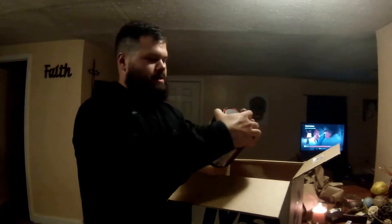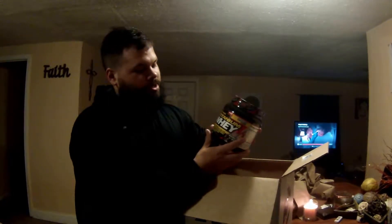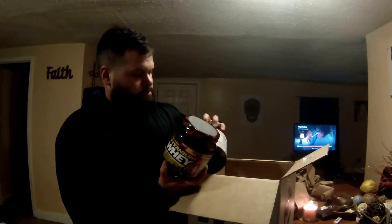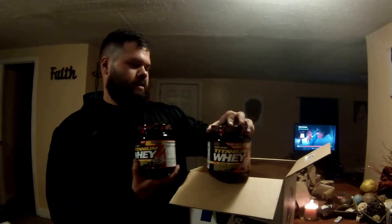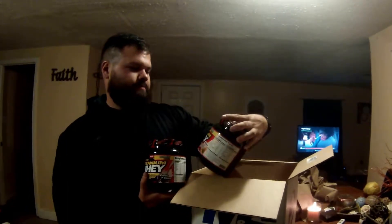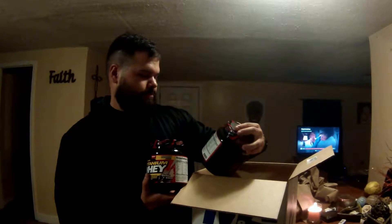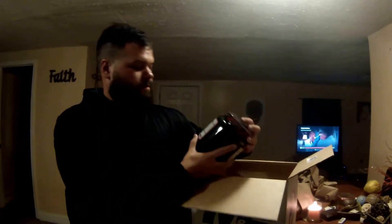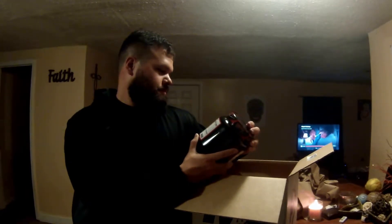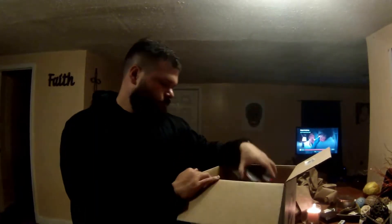And we got some Titanium Whey — 100% pure. Cookies and cream flavored and tropical berry. These are one pound bottles; I think it's like $15. I figured I'd give it a try, something new, you know? One scoop is 23 grams of protein, under 10 calories.